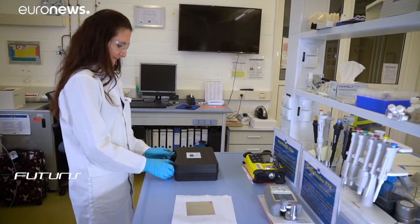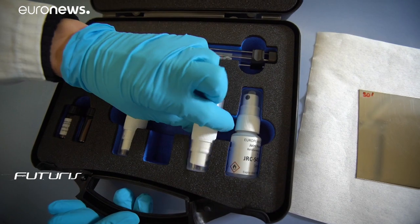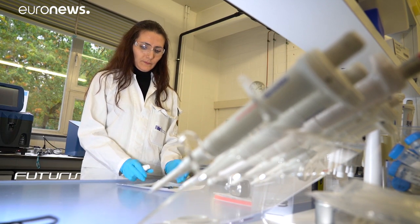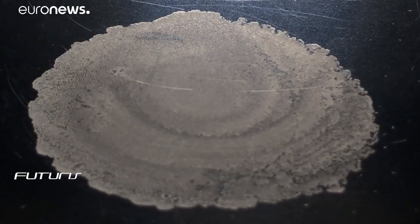The spray is included in a test kit containing samples of various dangerous materials produced for aviation security inspectors. They're trained to use this kit with equipment like the electronic detectors that passengers often see at airport checkpoints.